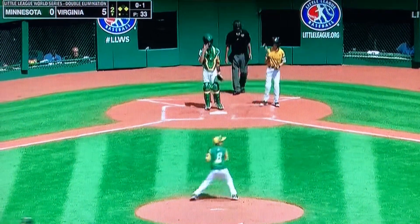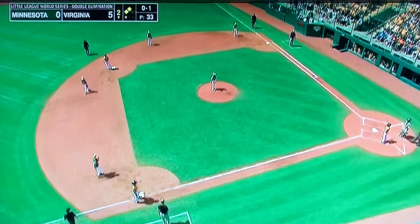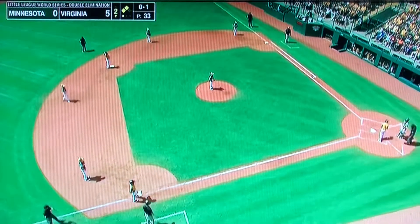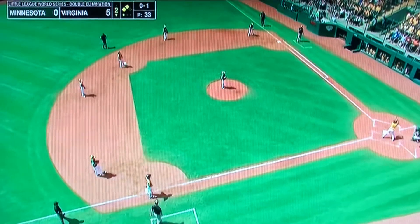First pitch called strike, trying to get in a rundown and not succeeding, but heading down to second base is Justin Lee. So two in scoring position in a 5-0 game. We've got one out at the bottom of the second on this Major League Baseball day at the Little League World Series.